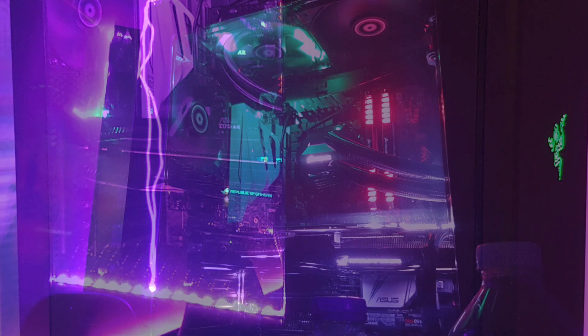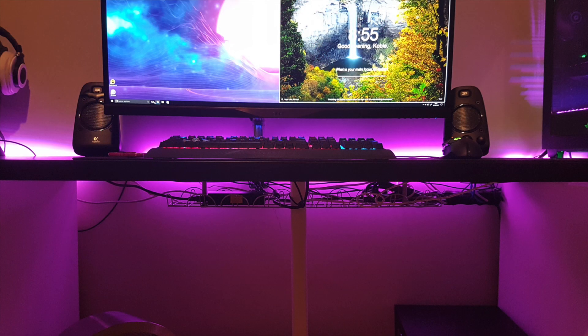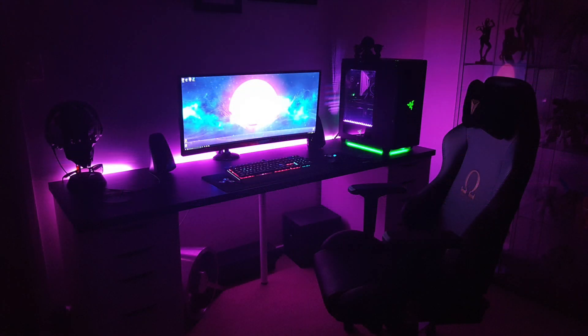His gaming PC is the NZXT H440 Razer Edition in black and green. Inside: an i5-6600 CPU on an Asus Z170 motherboard, 8GB of Corsair Vengeance RAM, and an Asus GTX 1070 ROG graphics card. The build nails that fluorescent neon glow-in-the-dark look. Locking everything down underneath his desk, he's got the IKEA Signum — always a clutch choice. Kobe, I'm a big fan of the gear you have here, and you pulled off that black and green color theme very well.